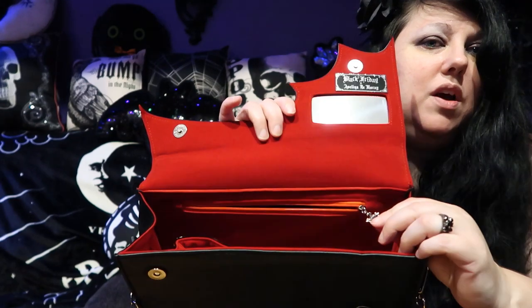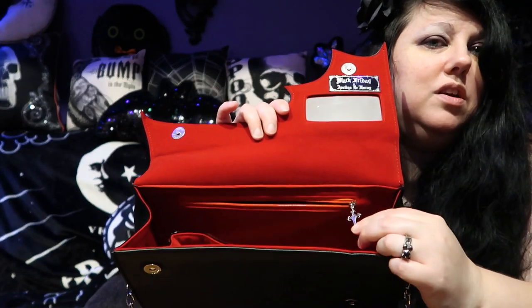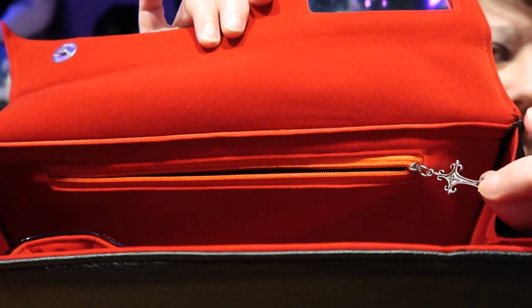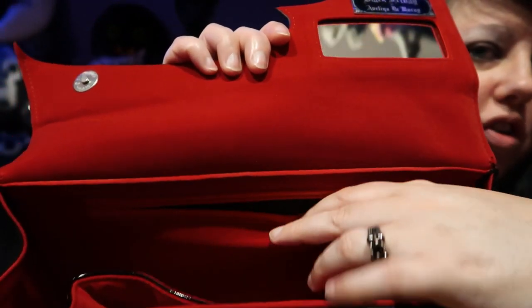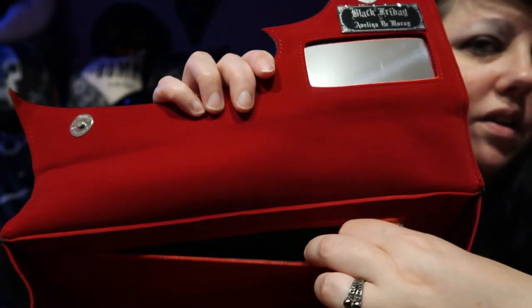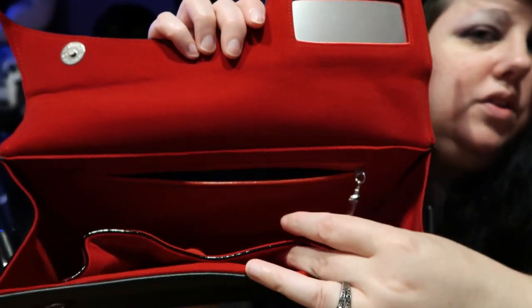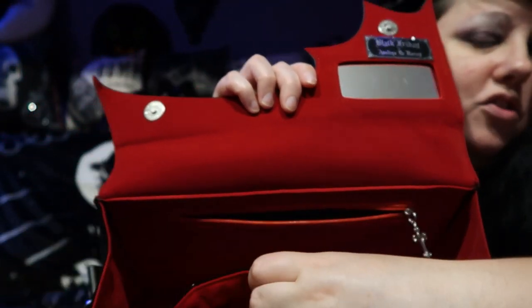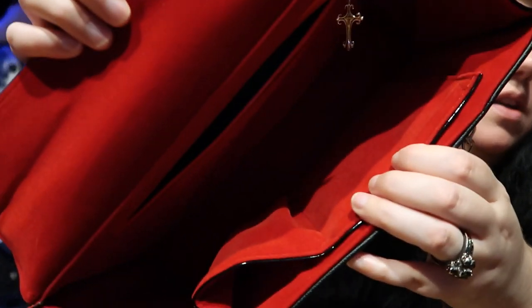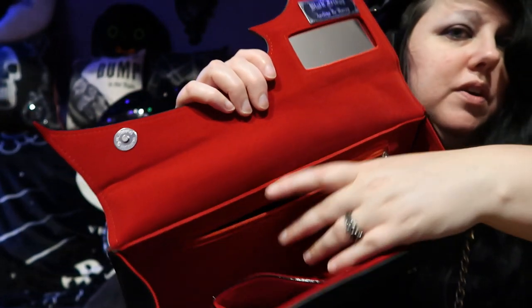Inside you've got a pocket and then you've got this lovely cross — the cross is actually like the zipper handle. And then you've got your pocket right here. Then you've got another little divider thing inside that you can hold like makeup or whatever you want, your phone or whatever. Inside is just some more red velvet, which is beautiful.